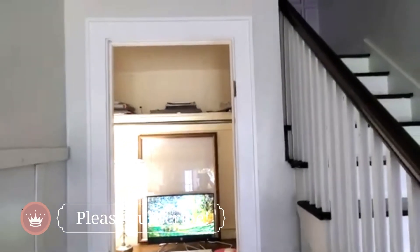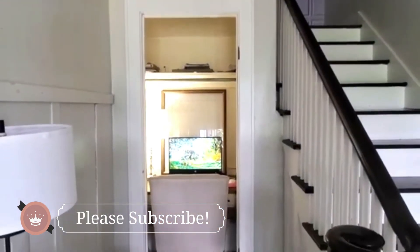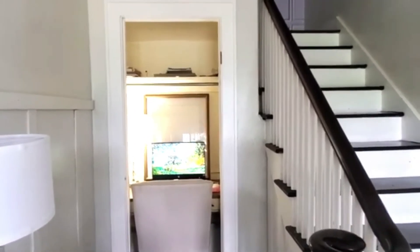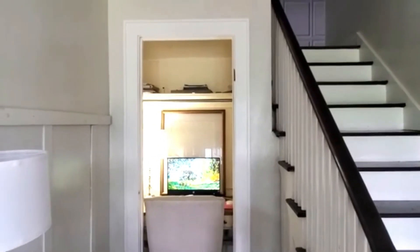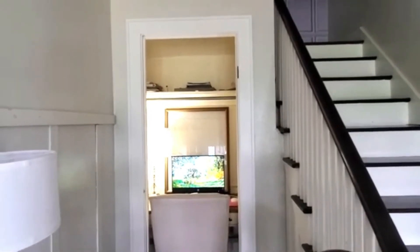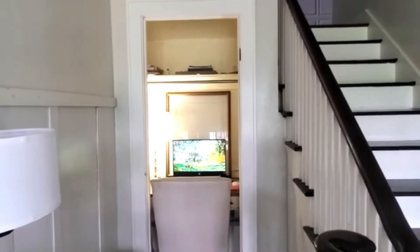But for the most part, you guys, I am loving it. It's just beautiful. I love that I took the door off. In the next episode I'm going to paint, I'm going to wallpaper, and then I'm going to decorate and put it all together. But I just wanted to show you guys how you can achieve this look with just a small closet.